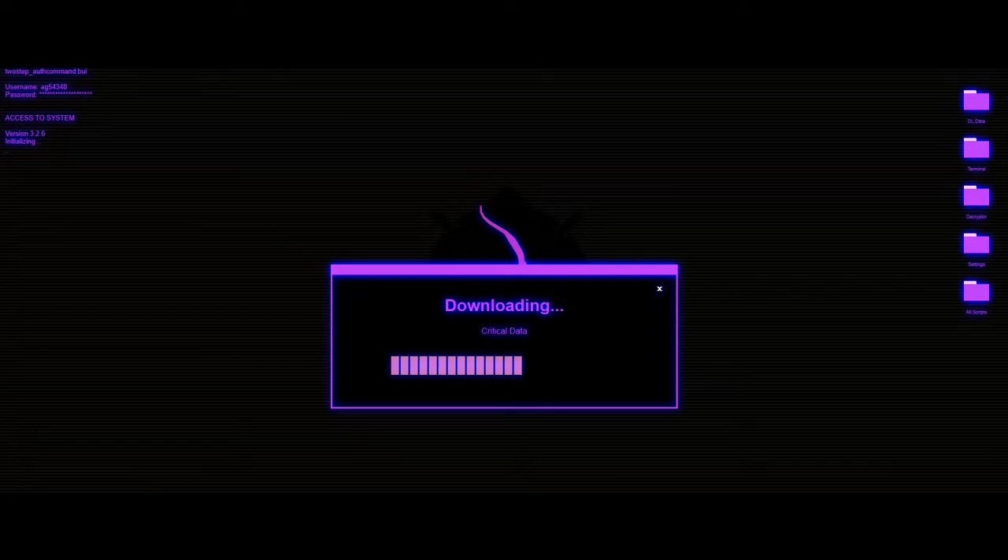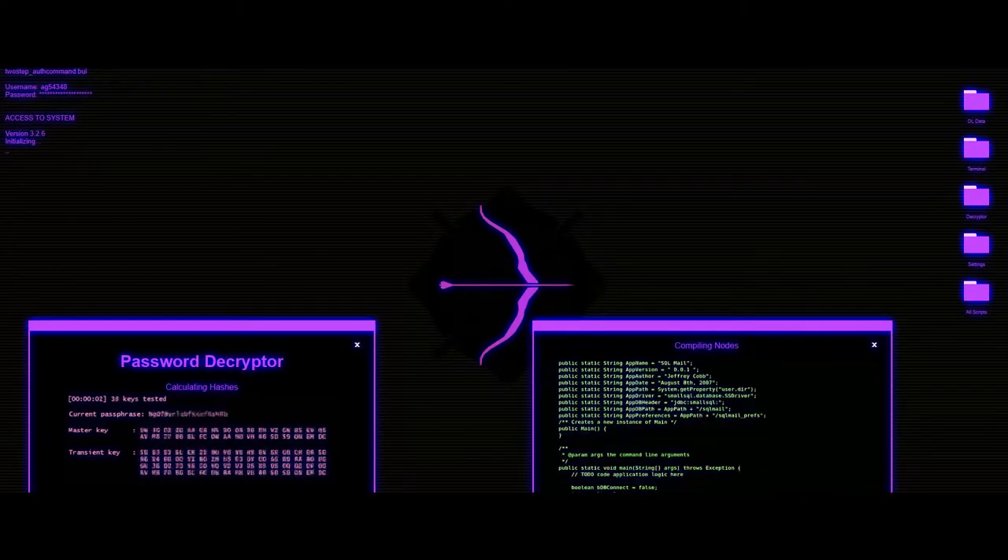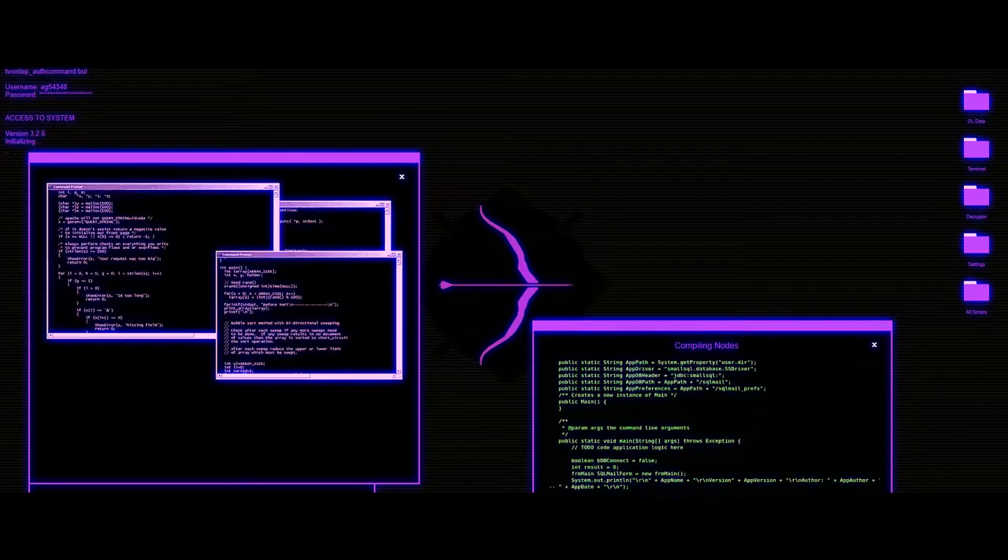Accessing Oxcorp Secure Database. Authentication Approved. Retrieving Secure Project A35-1. Are you ready for the next generation of warfare?